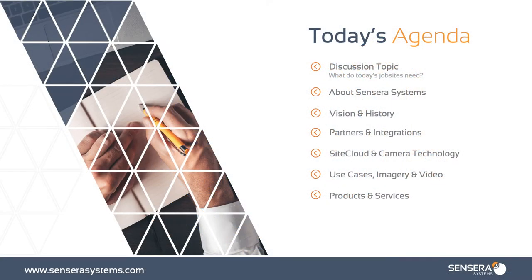Let's get into the agenda for the day. First, our discussion topic: what do today's job sites need and how is Sensera Systems assisting in ensuring safety and compliance? Then we'll watch a short Sensera Systems intro video, discover more about Sensera Systems — our vision, our history, who we partner with, who we have integrations with. And then we'll dive into our SiteCloud technology and our camera technology, go into a few use cases viewing imagery and videos from actual cameras, as well as covering our products and services.